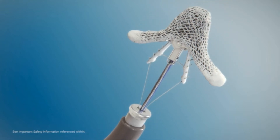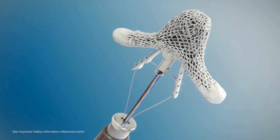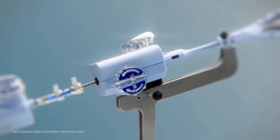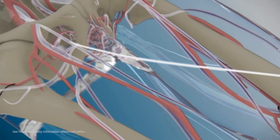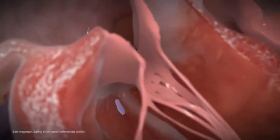Current guidelines recommend surgical mitral valve repair or replacement in severe MR patients. For MR patients for whom surgery is not an option, minimally invasive procedures are available. MitraClip is a unique, highly maneuverable transcatheter system for mitral valve repair. This procedure avoids cardiopulmonary bypass using a minimally invasive venous approach and transseptal puncture to gain access to the left atrium.